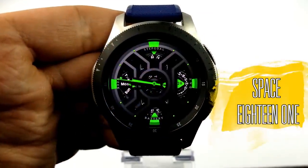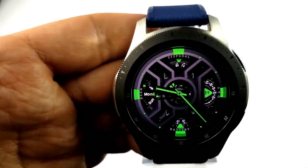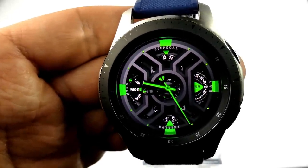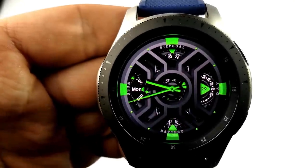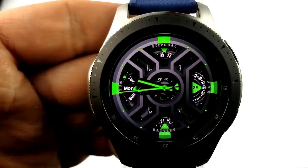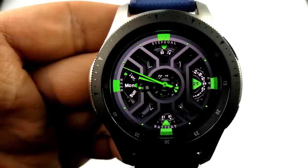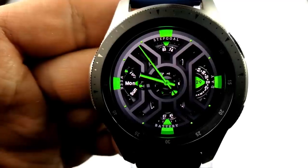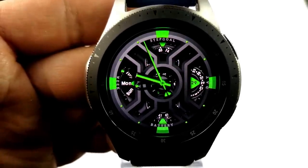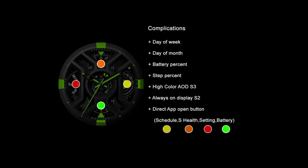Next up is an analog watch face with a very futuristic design. It comes in a vibrant green color theme with a sporty style and a very cool layout. Features include a step progress goal dial at the top, a day indicator in the dial to the left, the current date on the right, and a battery remaining dial at the bottom. While there isn't a lot of activity information on this one, I really do like that sci-fi design. You also have access to four app shortcuts to your schedule, S Health, settings, and battery apps.